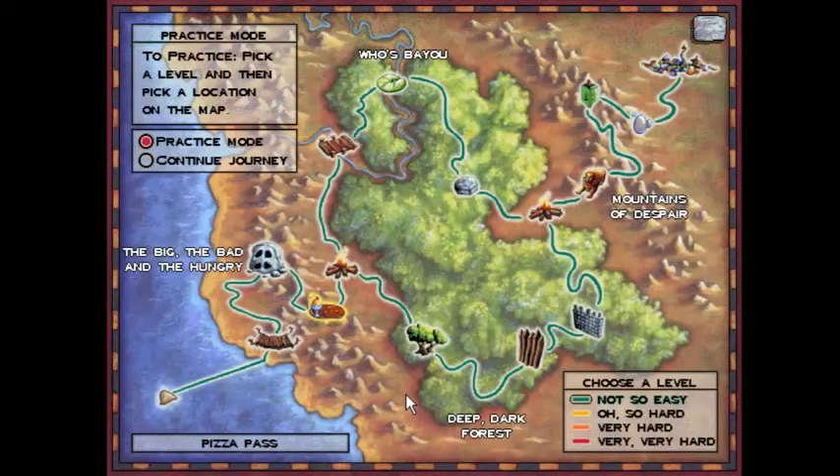Hello everyone, praise be to God, and welcome back to the logical journey of the Zoombinis. Today we're going back to Fleens, this time on the very, very hard difficulty, because like the first video, the very hard and very, very hard difficulties, while not absolutely identical, we solve them the exact same way. So I'm just going to lump both of them into one video and show you how to use the algorithmic solution to solve it on this difficulty.